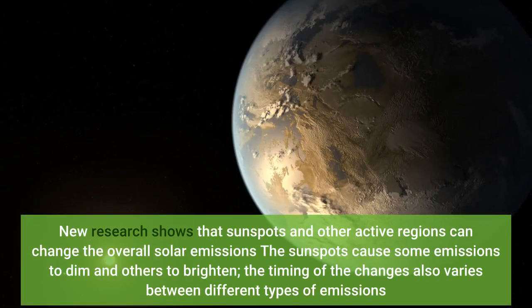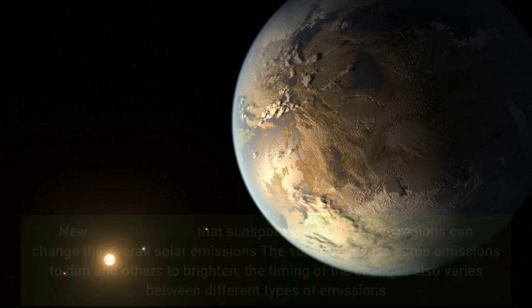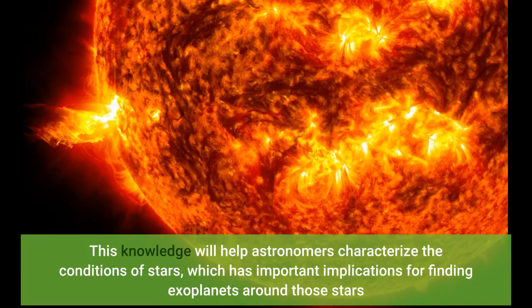New research shows that sunspots and other active regions can change the overall solar emissions. Sunspots cause some emissions to dim and others to brighten, and the timing of the changes also varies between different types of emissions. This knowledge will help astronomers characterize the conditions of stars, which has important implications for finding exoplanets around those stars.